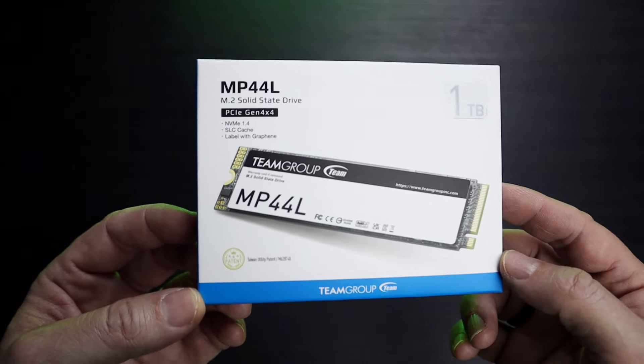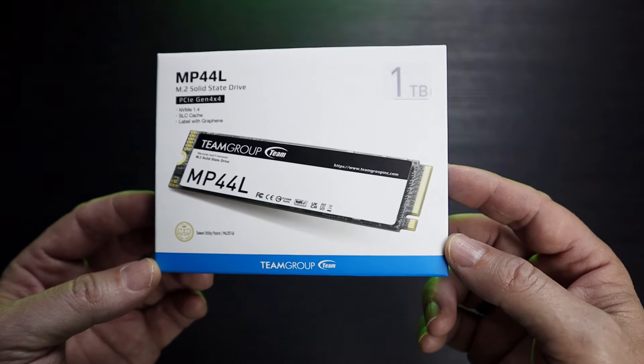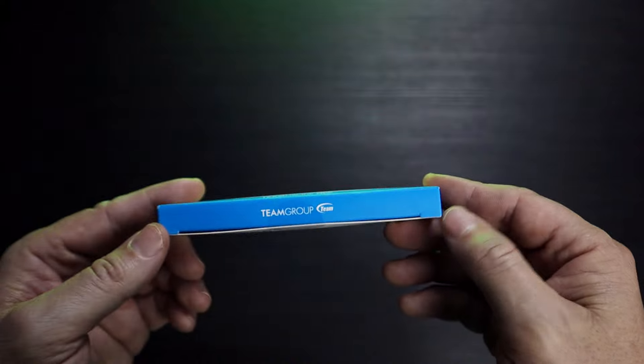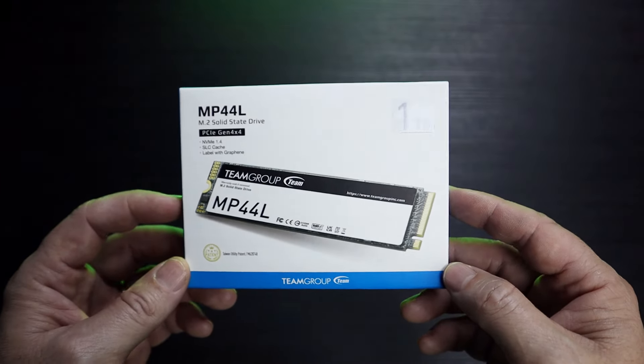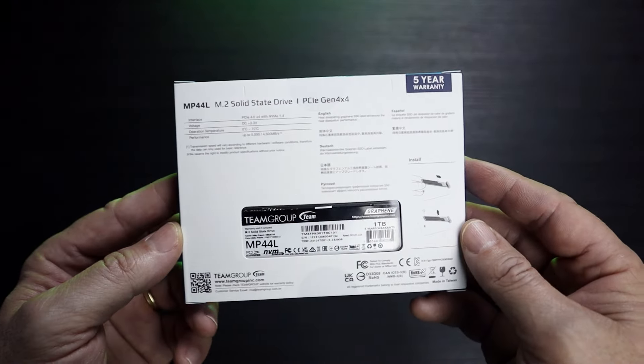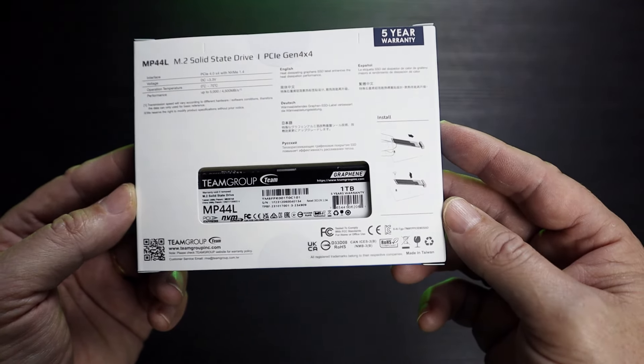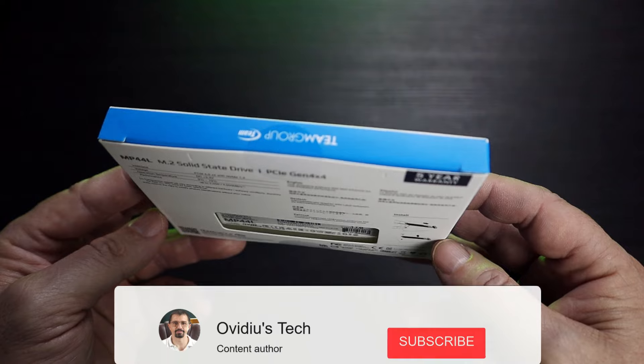The box is very similar to the one of the MP44, colored in black and white with a blue contour. Here we can find that the drive is equipped with SLC caching and a graphene label. The back of the box lets us know about the 5-year warranty, some basic installation schematics, and that it is produced in Taiwan.